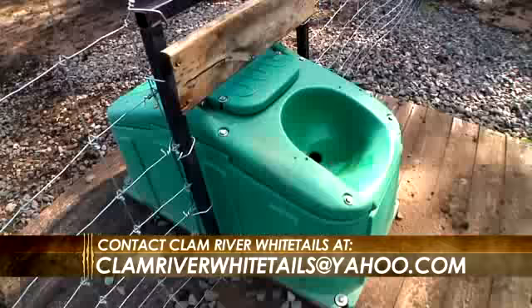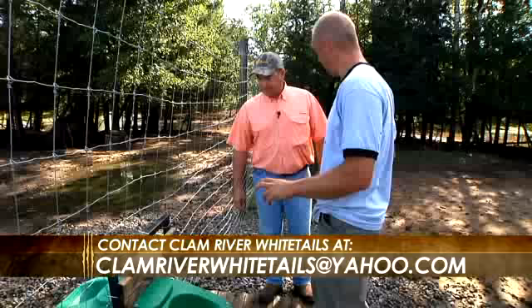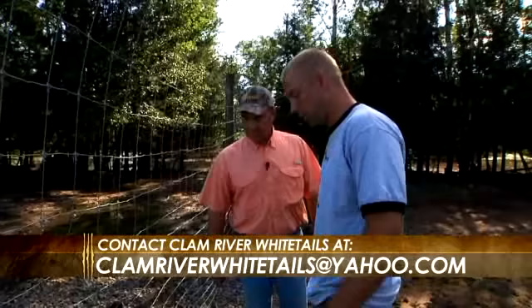These are our waterers. Every one of these pens has one — they're automatic and refill with good fresh clean water all the time, and they're all heated. In the wintertime, ground heat comes up and helps keep it from freezing, so they have good fresh water year-round.